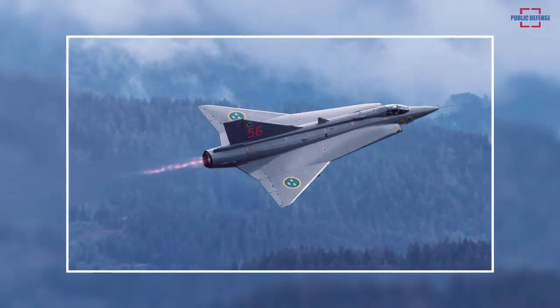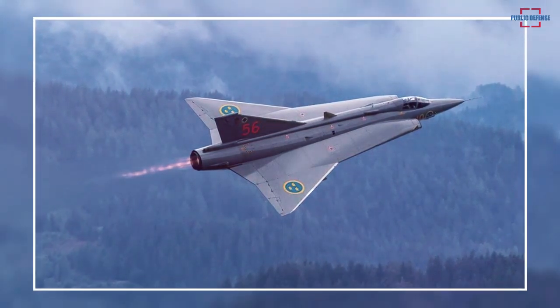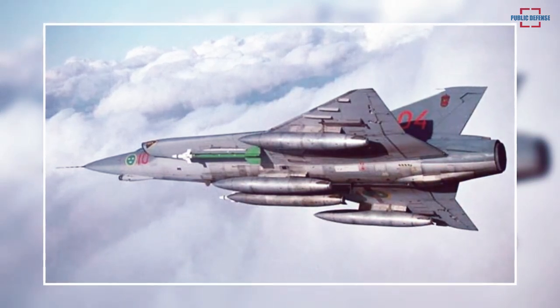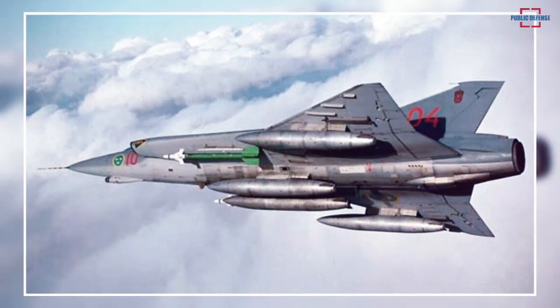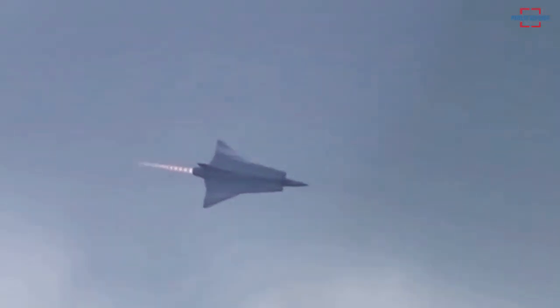Propulsion was provided by a single Svenska Flygmotor RM6B/C turbojet. The Draken could deploy a drag chute to reduce landing distance. The single-seat combat aircraft was equipped with two 30-millimeter automatic cannons and Sidewinder air-to-air guided weapons. The J35A Draken entered service in 1959.